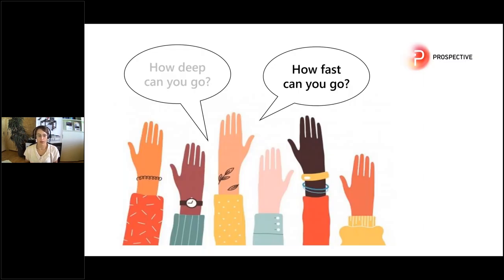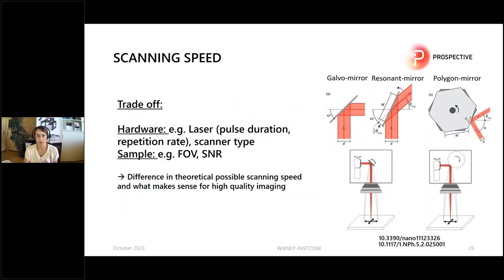Now we talked about imaging depth — the next question is how fast can you image? In the context of point scanning, imaging speed is mostly defined by the scanning speed of the scanners you use. There are different scanner types: linear galvo-galvo scanning, resonance scanning, or polygon scanning. All of them have different advantages and disadvantages, and it is always a trade-off from the hardware side — for example, which laser you use influences which scanner type you want to use. There is a difference between the theoretical possible imaging speed and what really makes sense when imaging a real specimen.